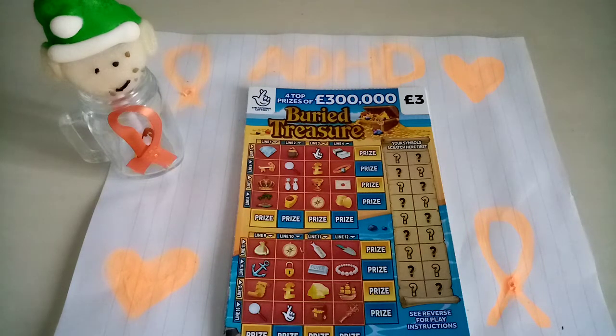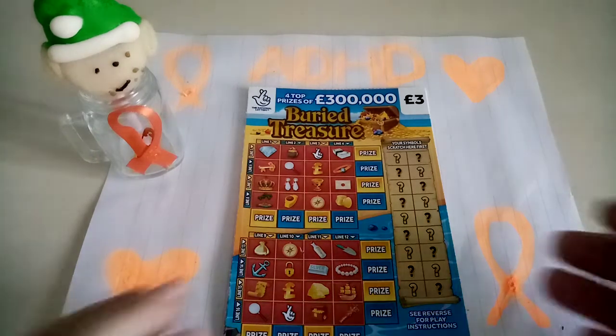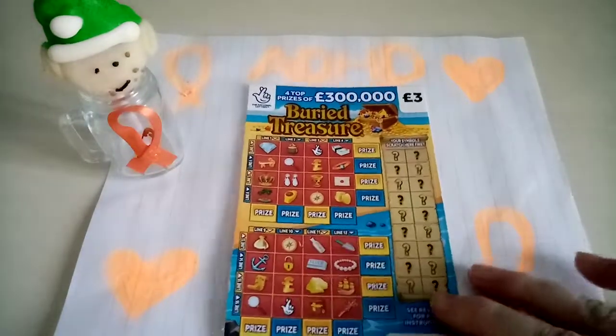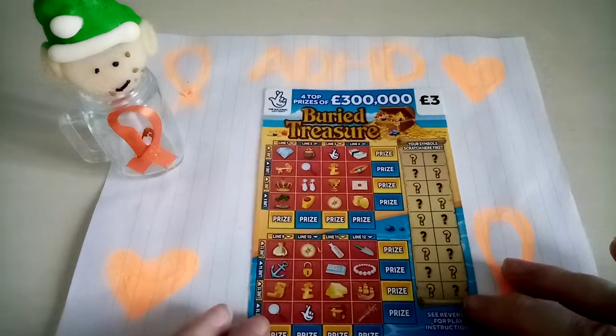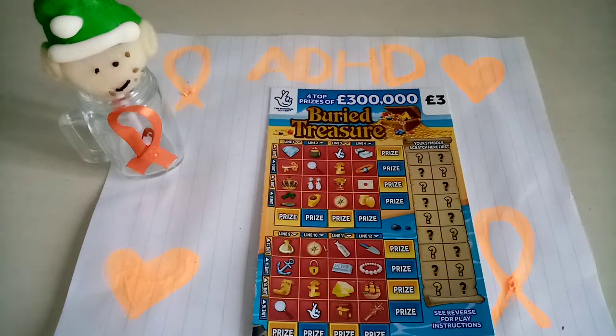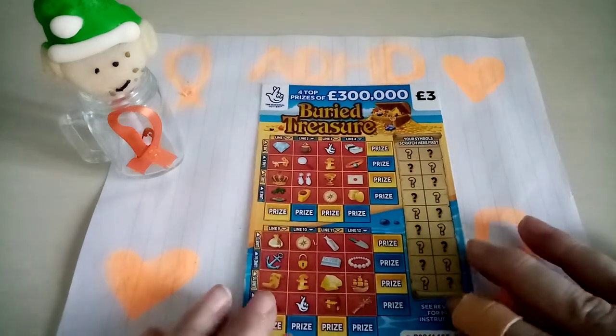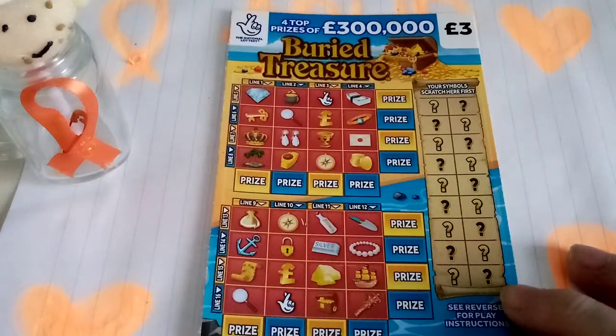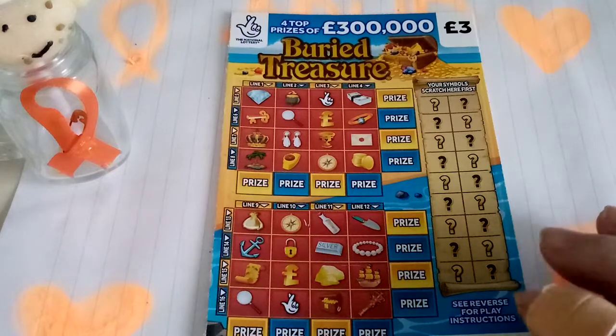Hello everyone, welcome back to my part 2 of my charity scratch for ADHD — that amazing charity. I got two winners yesterday which I'm happy with. I've got six buried treasures for today's video, so any winners, hopefully we get a few and as much money as we can to put towards this amazing charity ADHD. I've got cards 8 through 13, and I'll be scratching at the end. I'm also going to be using this money's scratcher tool, which is a big supporter of ADHD as well — you're awesome.